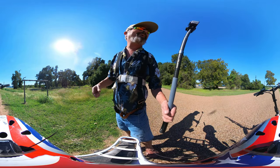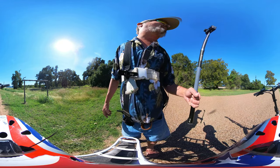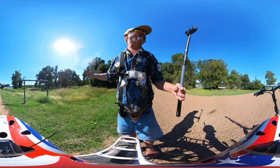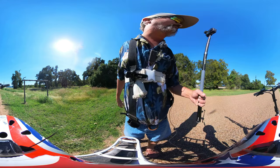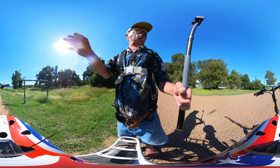Welcome to Dude RV! I really appreciate you stopping by — you got here just in time for another campground virtual tour.